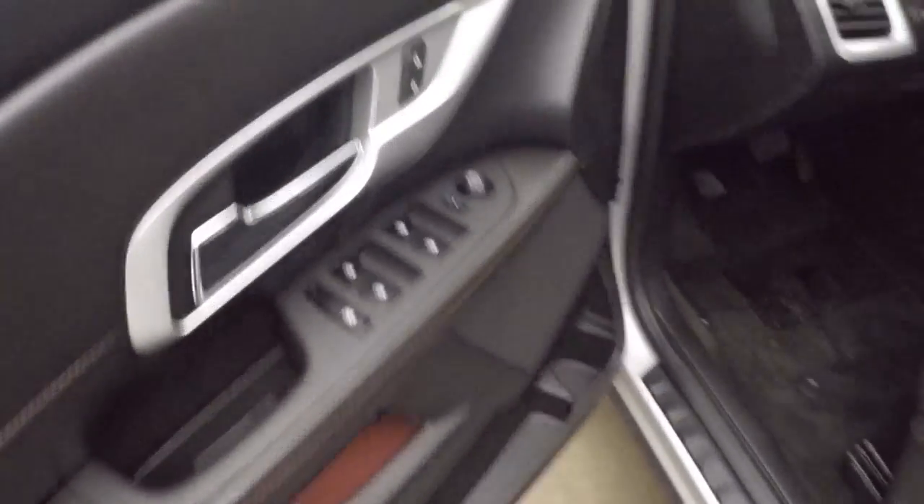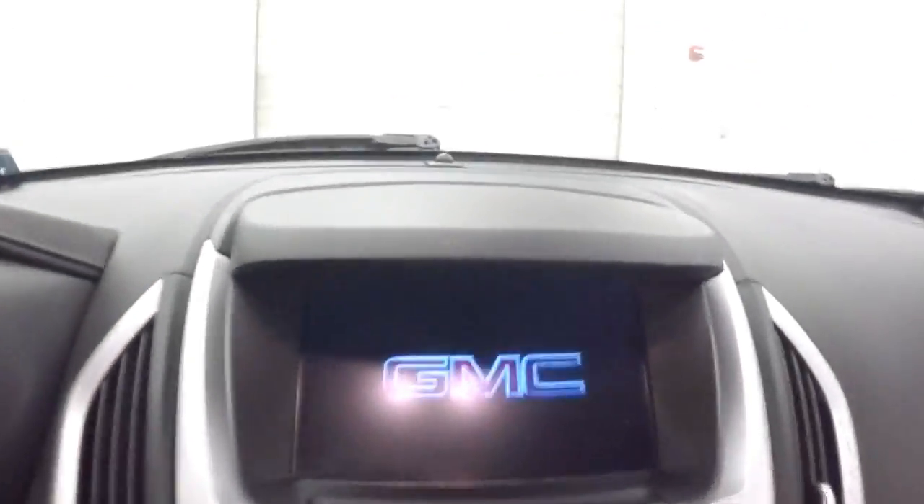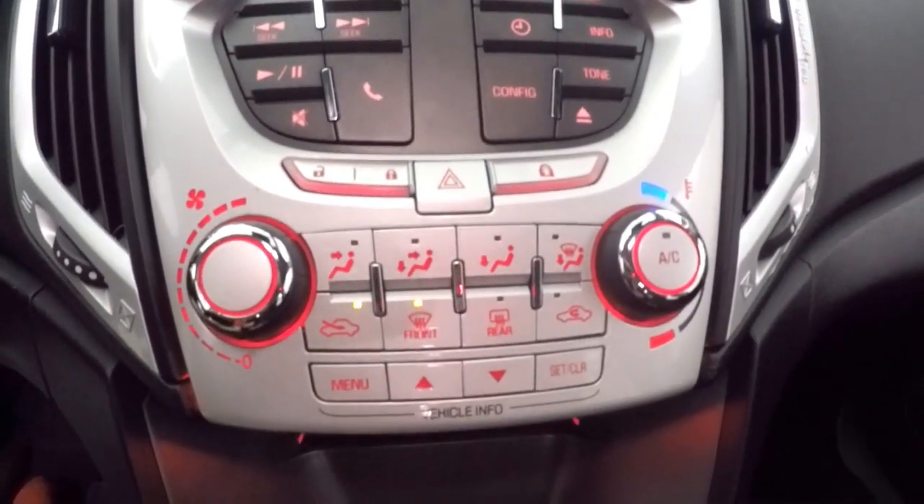Interior's in great shape. All your controls on the door, power and manual seats. Cruise control, Bluetooth and stereo controls on the steering wheel. Nice touch screen display, all your stereo controls, climate control, menu buttons.